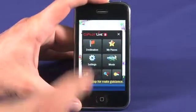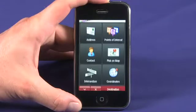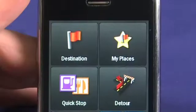Just tap on Destination to navigate to an address or to a point of interest. Saved addresses can be found under My Places. As you're driving, you'll get turn-by-turn directions complete with spoken street names.